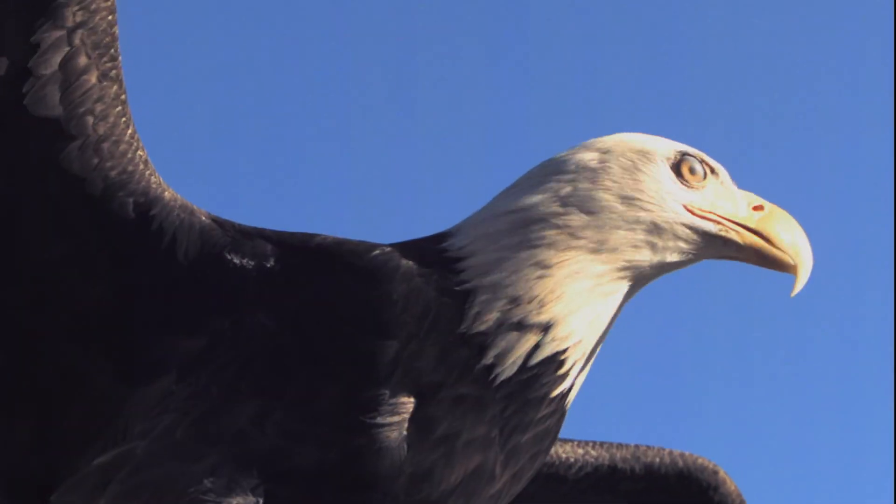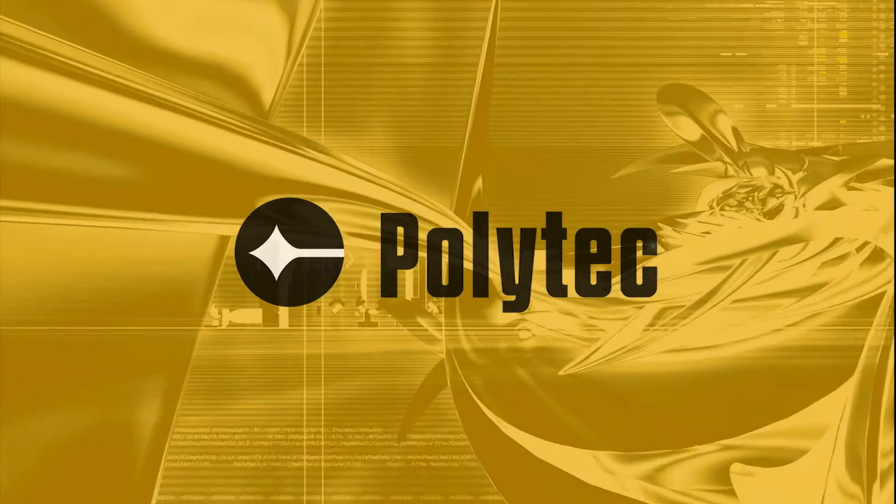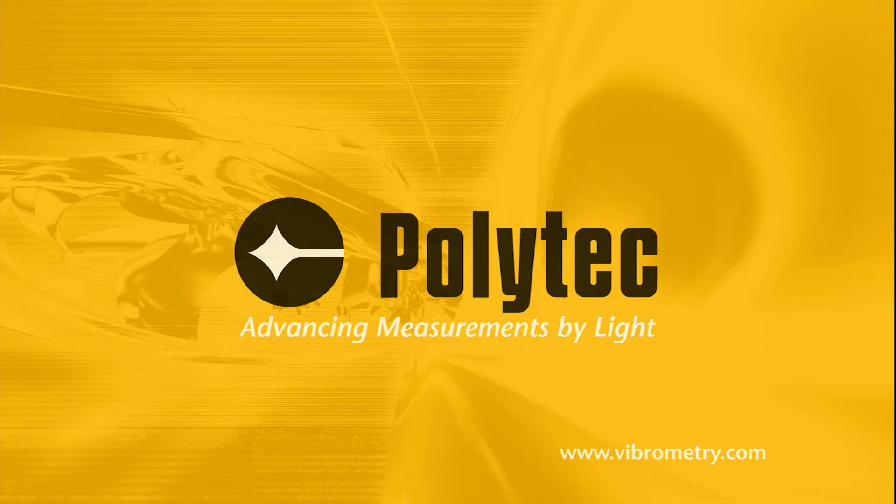Benefit from these critical advantages today. To learn more about the technology, call us or visit our website. Polytech, advancing measurements by light.